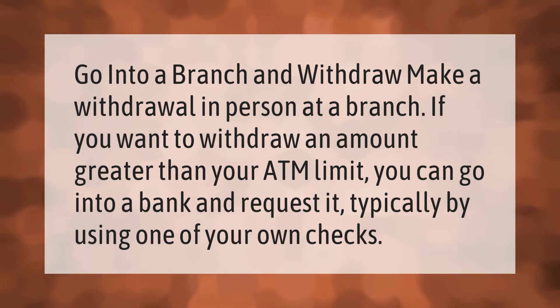Go into a branch and make a withdrawal in person. If you want to withdraw an amount greater than your ATM limit, you can go into a bank and request it, typically by using one of your own checks.